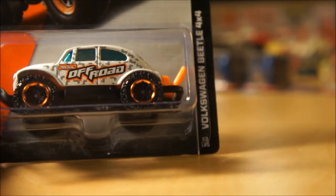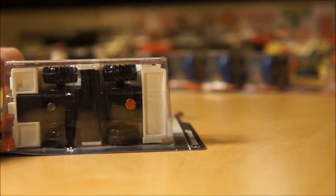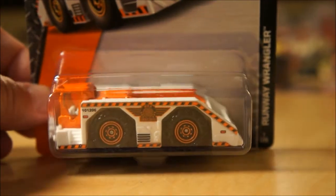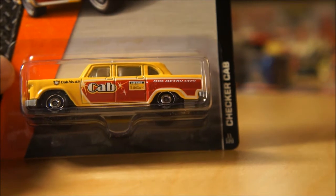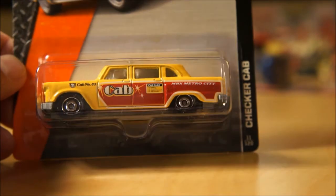From the Kmart and Dollar General cases is the Volkswagen Beetle 4x4 off-road — definitely going to be sought after by the VW fans. The last two pieces I only found in the Dollar General case. First is the Runway Wrangler — very cool piece, a cool service truck. You could maybe put a small car on top if it's small enough, like a Bug or a Mini. And finally, the new Checkered Cab — also Dollar General only, about two per case. I found two of these; one I'm giving to a buddy of mine.